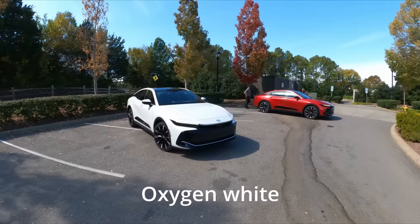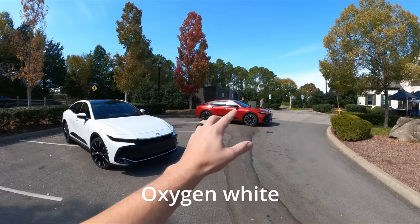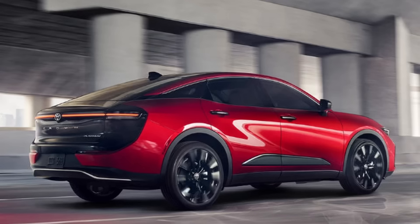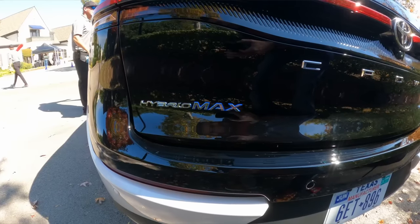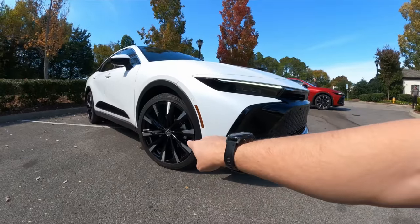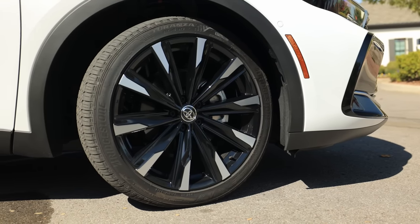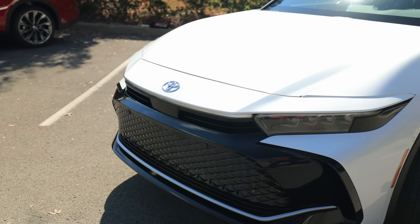I'm really digging this pearl white that doesn't have the two-tone color on it, nor does the Hybrid Max platinum have the two-tone. I prefer these vehicles without that two-tone — I just think it looks real clean having that beautiful white color throughout the vehicle. Now this Hybrid Max, aka platinum, has a lot of upgrades on the outside. We have huge 21-inch black with machine finish wheels, and upgraded quad beam headlights with the daytime running line at the top as well.